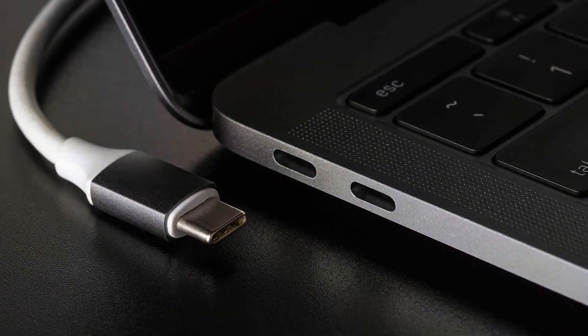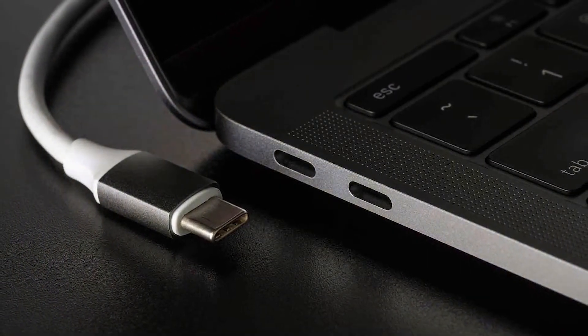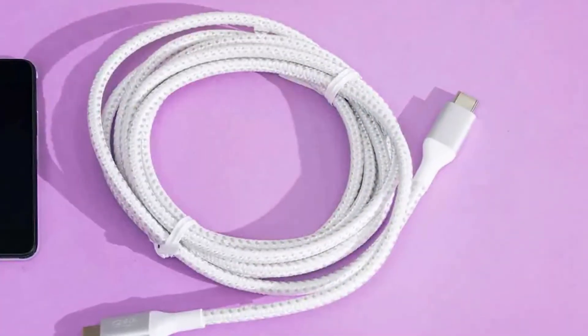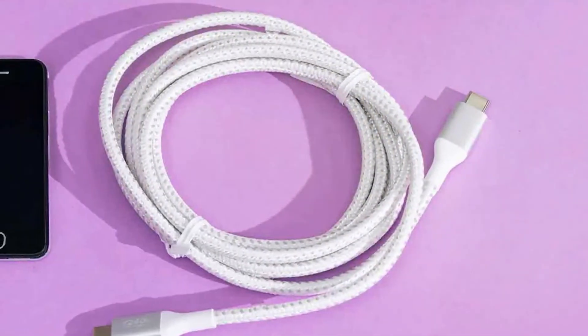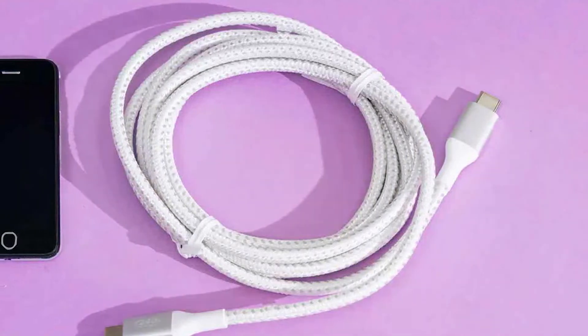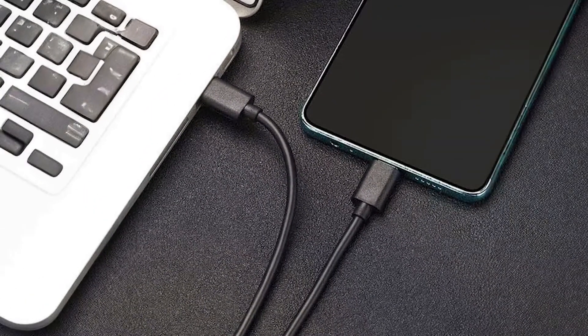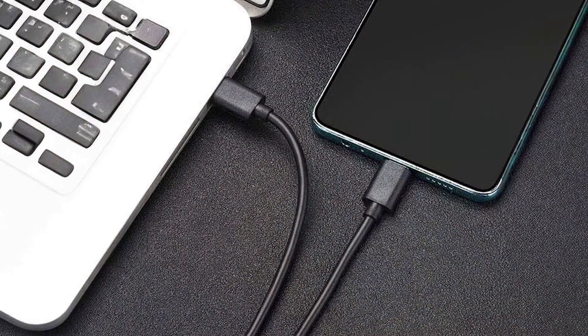USB-C can transfer data at speeds up to 10 Gbps with USB 3.1 or up to 20 Gbps with USB 3.2. Additionally, it can deliver up to 100W of power, which is enough to charge a laptop or even power a 4K monitor. While this sounds impressive, there's more to consider, especially when compared to Thunderbolt.